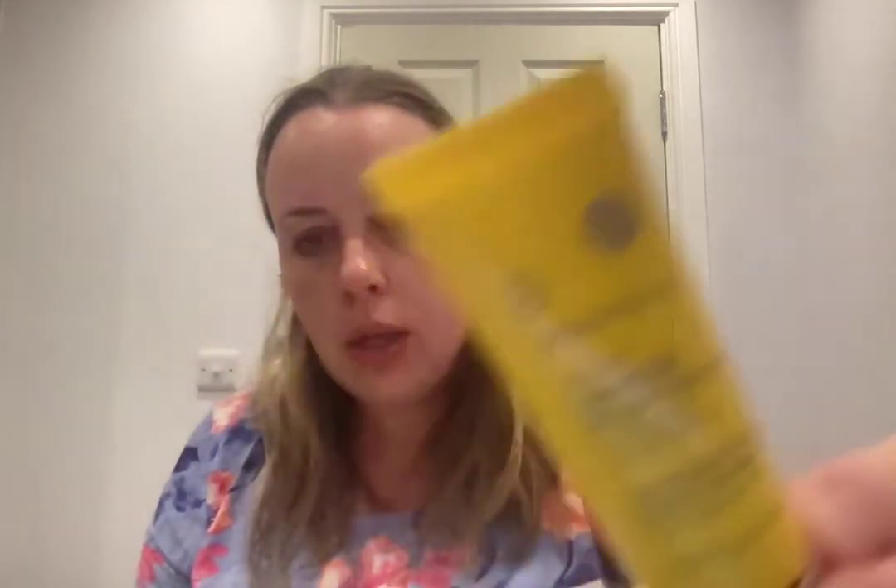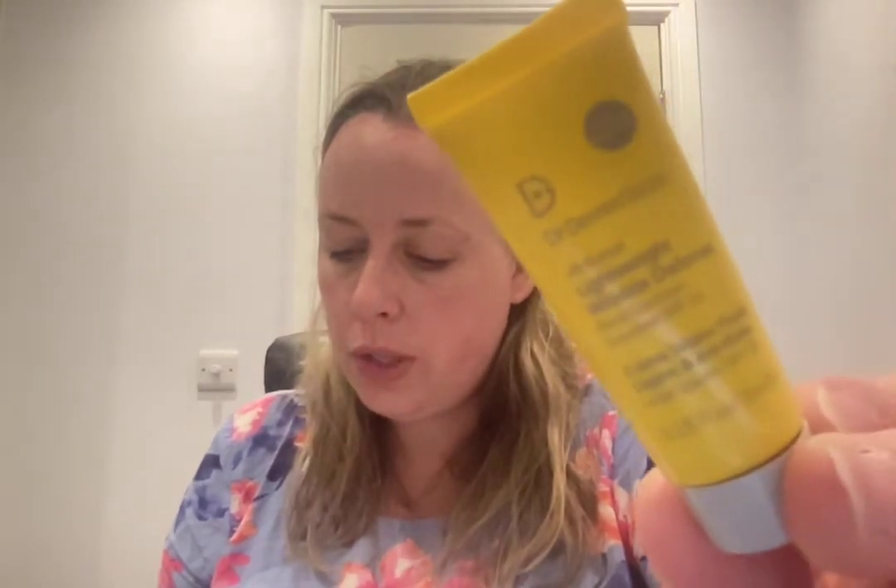Some more SPFs. I believe I've had this before — the Dr. Dennis Gross Lightweight Wrinkle Defense Broad Spectrum SPF 30. I think I've had a sample size and it's nice, though I wish it were a higher factor. Full size 50 mils is £46. It protects against UVA, UVB, pollution, and blue light.